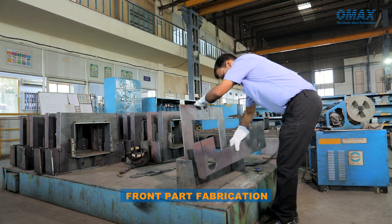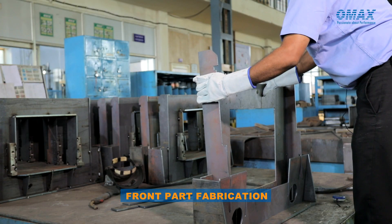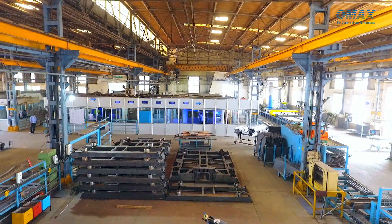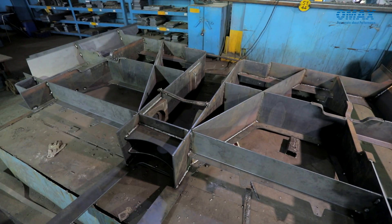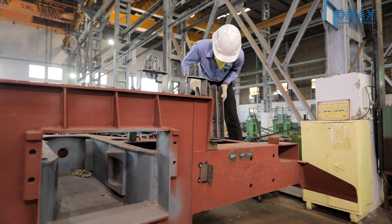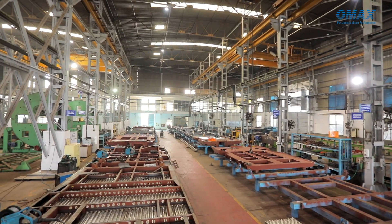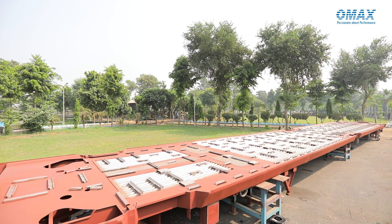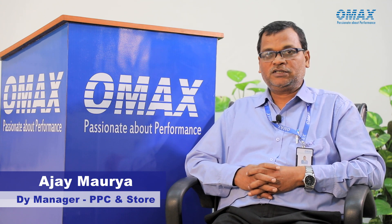Our main products include retention tanks, end walls, underframe, and front parts. We are maintaining zero delivery failures — all materials are dispatched within delivery plan, and we are also ensuring material handling with safe working conditions.